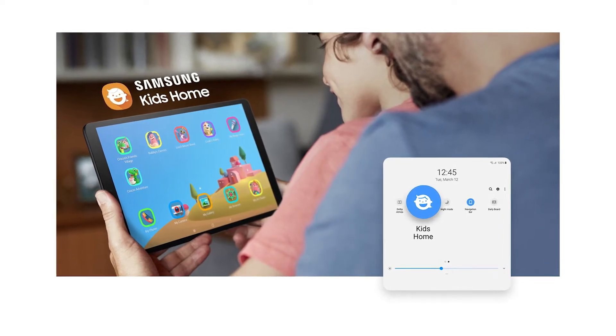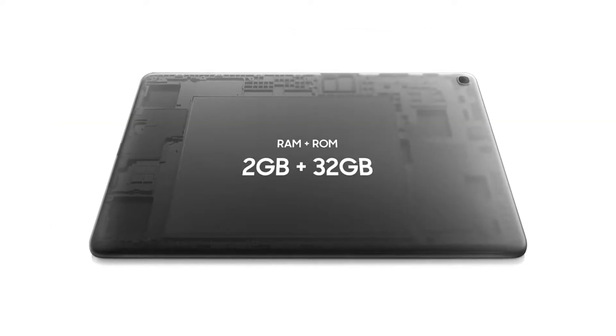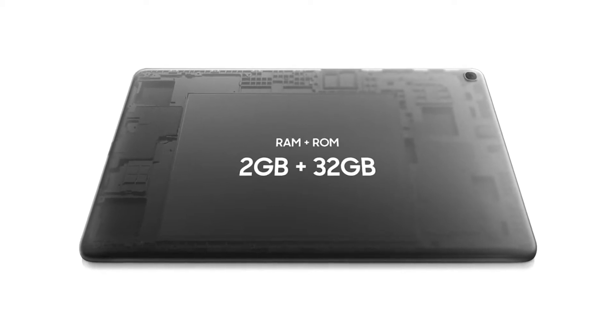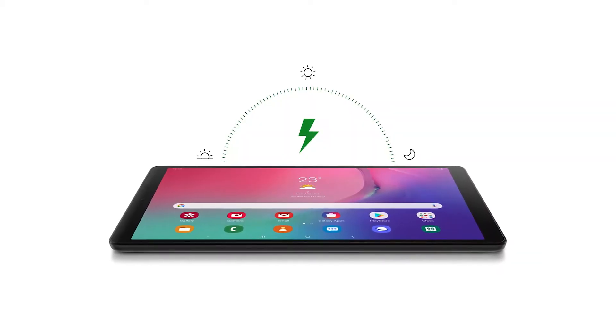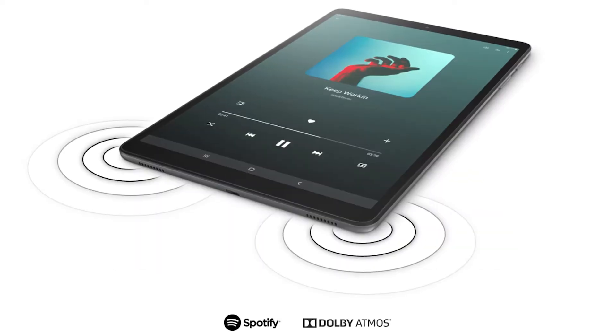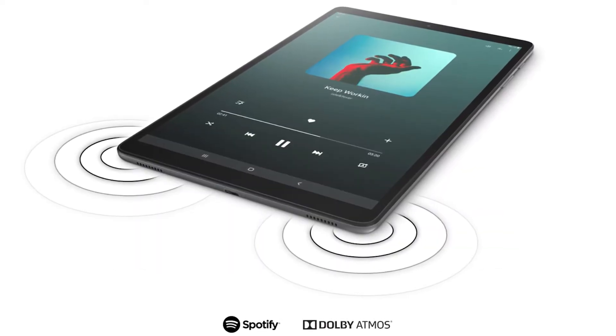With it, you will have 32GB of storage, but if you get a microSD, then you can get as much as 512GB of storage. Another great thing about this tablet is that you can use it for up to 10 hours on a single charge. This is pretty convenient for people that like to read on commutes or when they are on vacation.